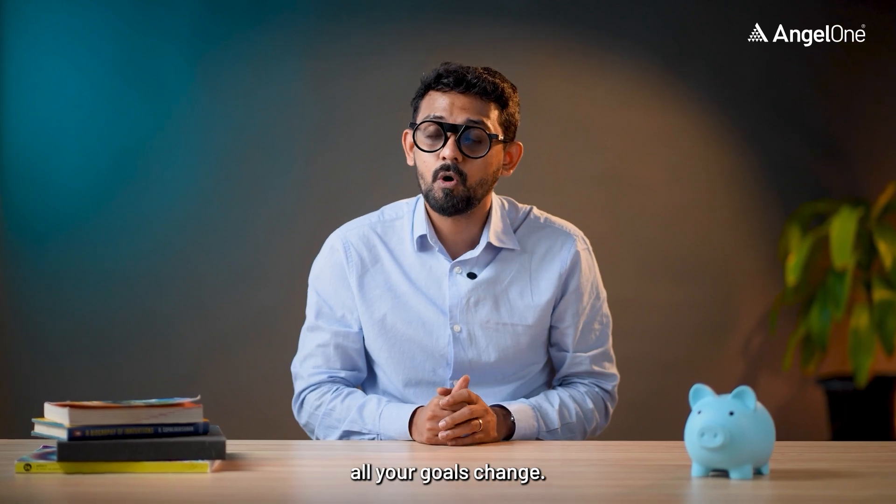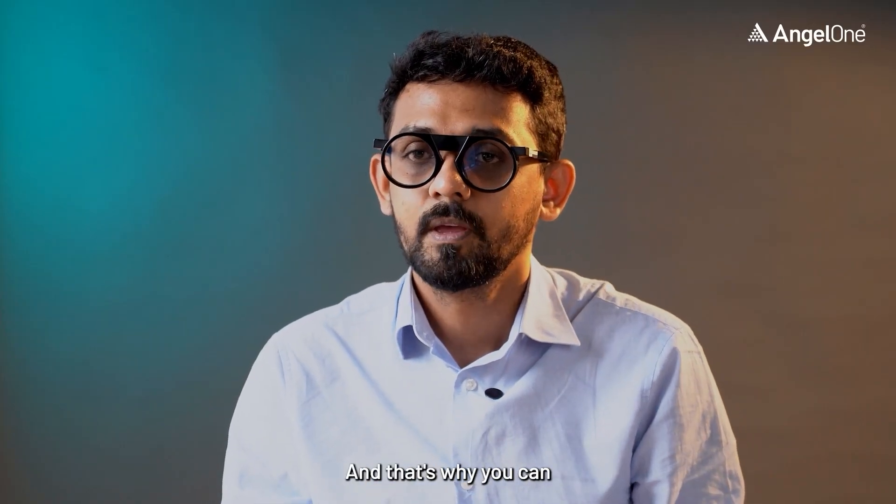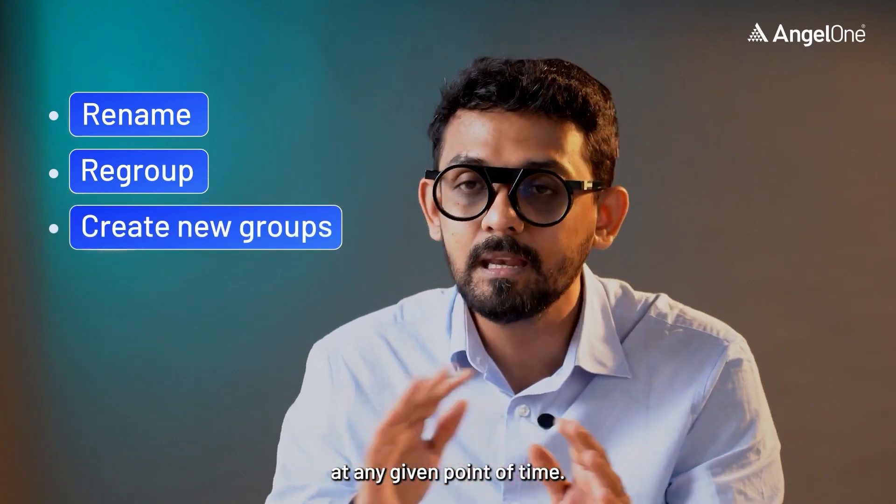And when the markets change or your goals change, your groups can also change. That's why you can rename, regroup, or create new groups at any given point of time.